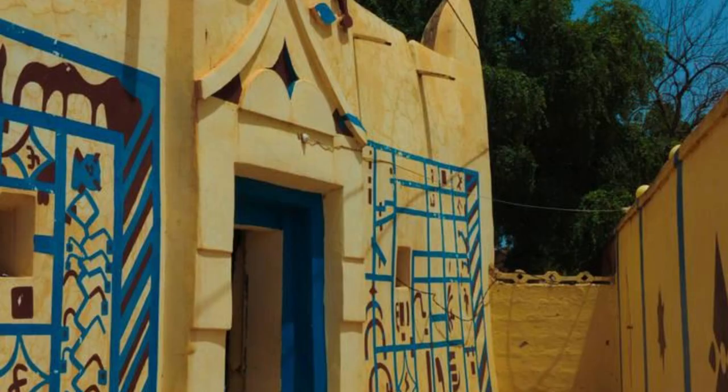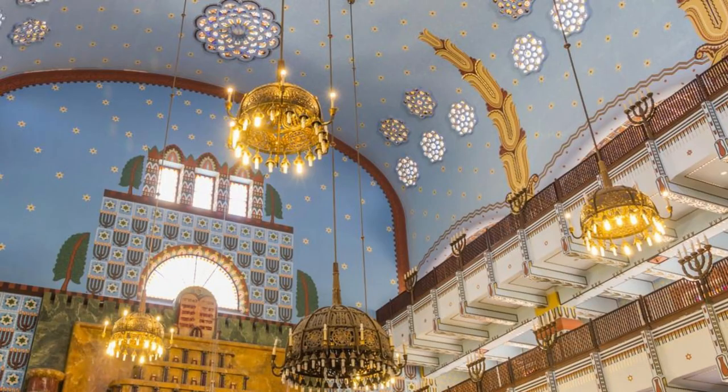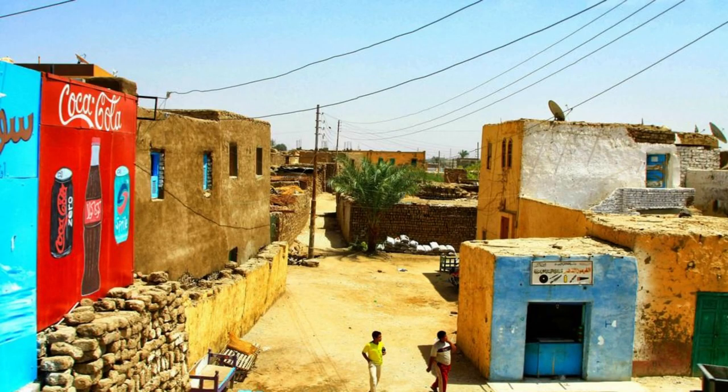Bobodulazo Old Town. Explore the historic charm of Bobodulazo's Old Town, one of Burkina Faso's oldest and most culturally rich cities. Wander its narrow streets past traditional mud-brick houses, lively marketplaces, and historic mosques as you immerse yourself in its vibrant atmosphere. Discover architectural landmarks such as the Grande Mosque, a masterpiece of Sudano-Sahelian architecture, and the Kibbut neighborhood known for its distinctive Hausa-style houses. Bobodulazo's Old Town is a living testament to Burkina Faso's cultural diversity and heritage.